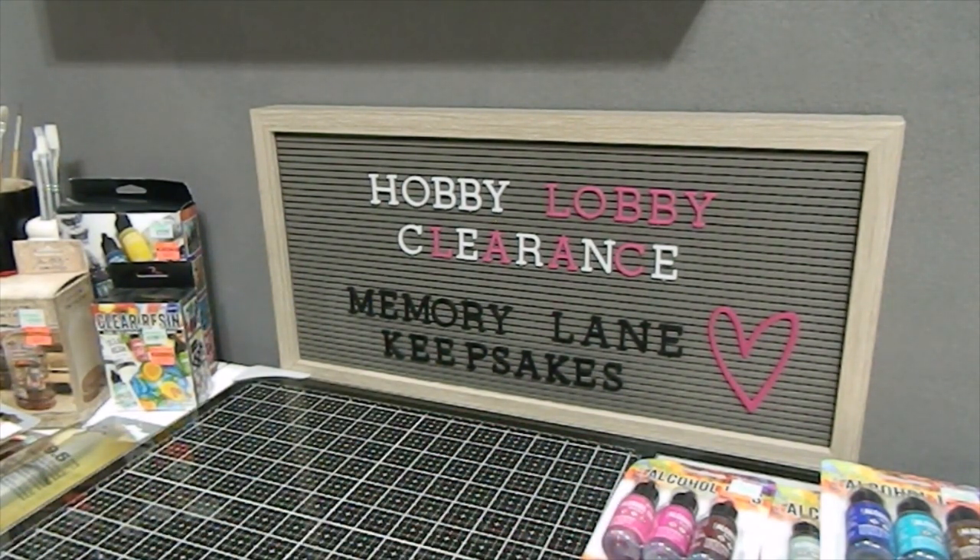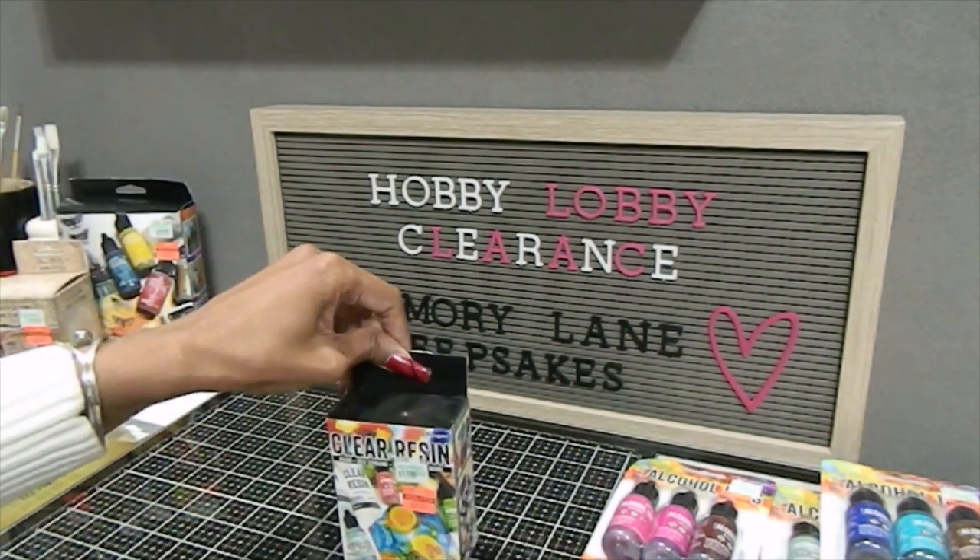Some quick tips if you are looking to get this clearance: it's first come, first serve at all stores. Call ahead before you go — though they may not tell you the truth about whether things are already marked down. Every store is on a different time frame for markdowns based on whatever paperwork they receive. My advice: call before you go.